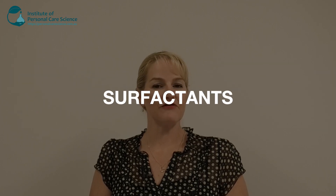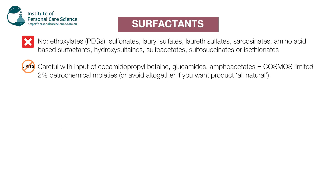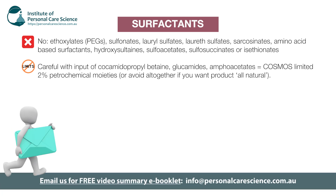When it comes to choosing surfactants, there is quite a big no list. Again, it doesn't mean there's anything wrong with any of these materials — they simply cannot be used in organic formulas in any amount. You'll need to also be careful with certain ingredients like cocamidopropyl betaine, for example, and a few other limited materials. If you're going to certify your product with Cosmos, you'll need to limit their input to 2% petrochemical moieties. And if you want to claim your product is 100% natural, you should not be using these materials at all because they do have a synthetic portion.